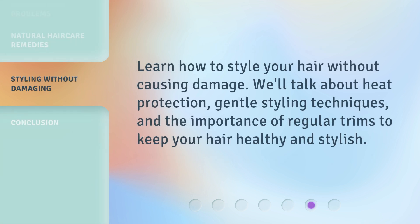Learn how to style your hair without causing damage. We'll talk about heat protection, gentle styling techniques, and the importance of regular trims to keep your hair healthy and stylish.